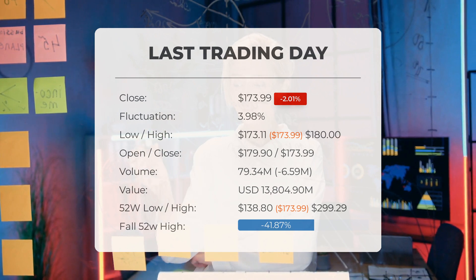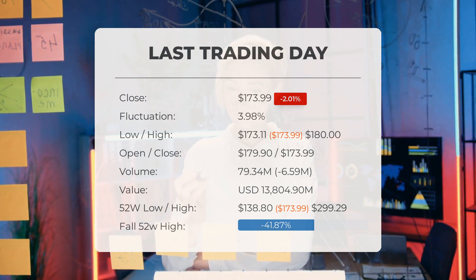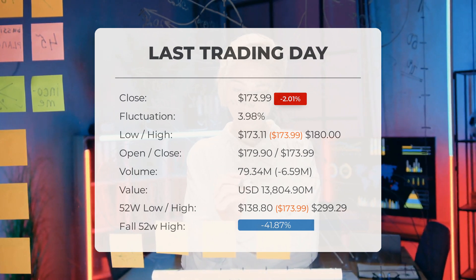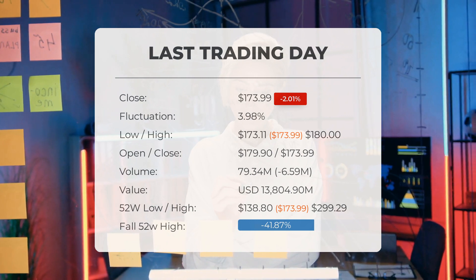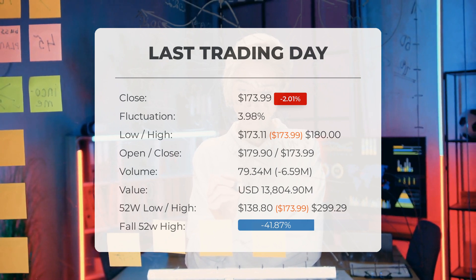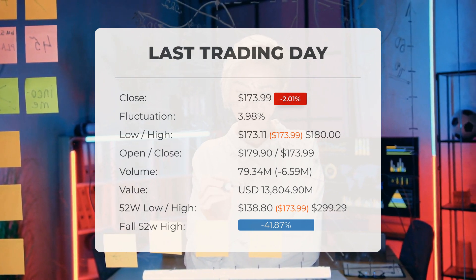Volume fell on the last day along with the stock, which is actually a good sign as volume should follow the stock. Trading volume fell by 7 million shares, and in total 79 million shares were bought and sold for approximately $13.8 billion. Over the past 52 weeks, the highest price of the stock was $299.29 and the lowest price was $138.80.